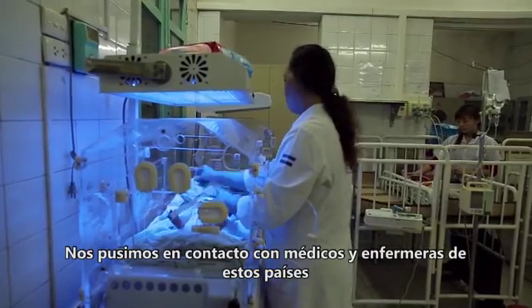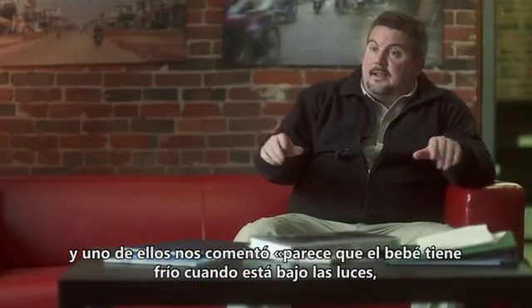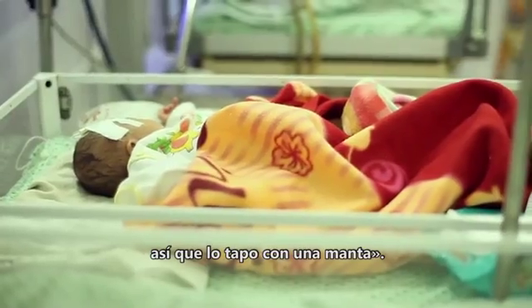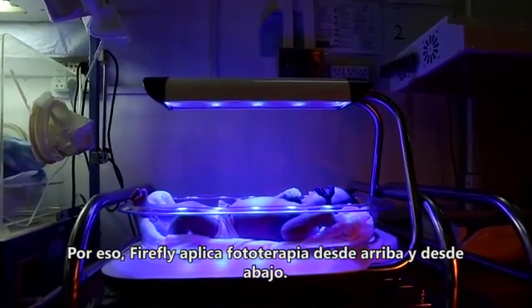We interview doctors and nurses overseas. We found one who said the baby, when it's lying under the light, looks cold. So what I do is I put a blanket over the baby — well, now it's not getting any phototherapy at all. So Firefly has phototherapy from above and below.